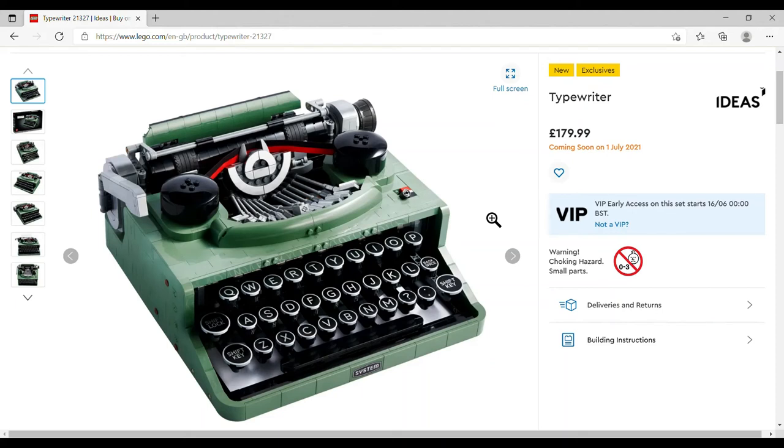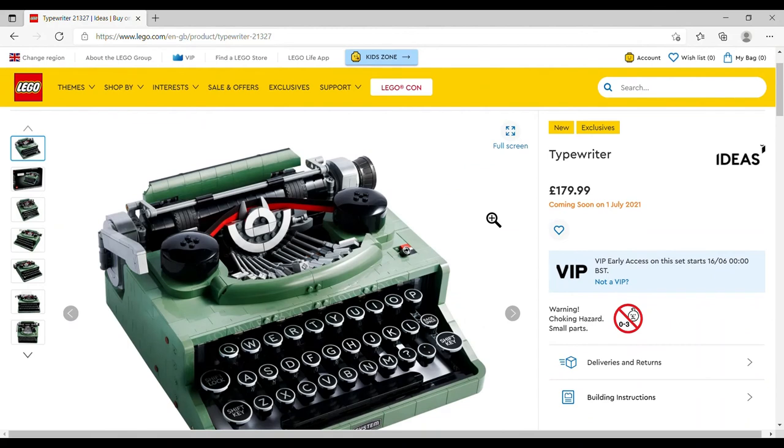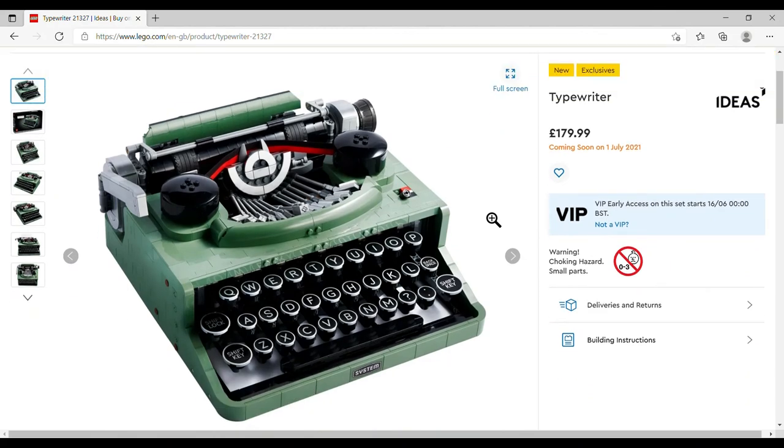I don't think this is a set I'm going to be getting. The price seems fair enough for what you're getting and it does look pretty cool. I've always had an office job and I am old enough to remember using a typewriter, but it just doesn't speak to me. It's a bit like the grand piano — it would be great for the build experience, but what am I going to do with it once it's built? It's not something I'd be desperate to put on display.